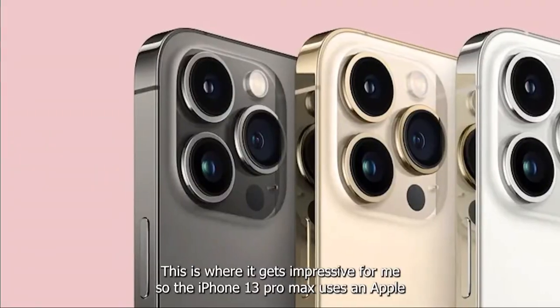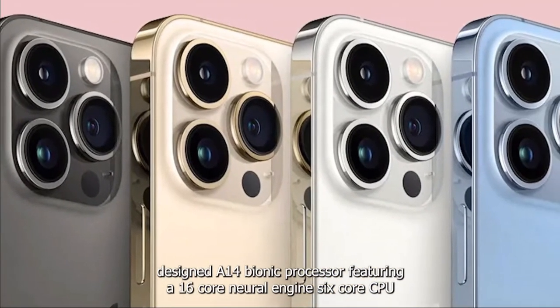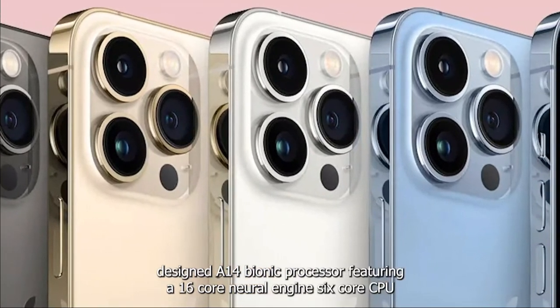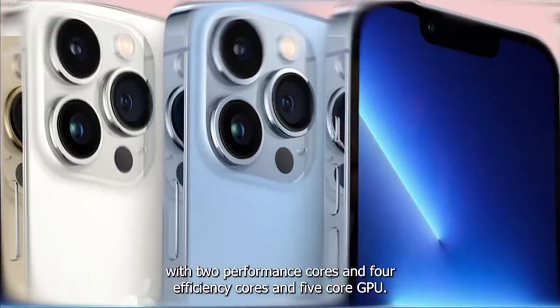This is where it gets impressive. The iPhone 13 Pro Max uses an Apple-designed A15 Bionic processor featuring a 16-core neural engine, a six-core CPU with two performance cores and four efficiency cores, and a five-core GPU.